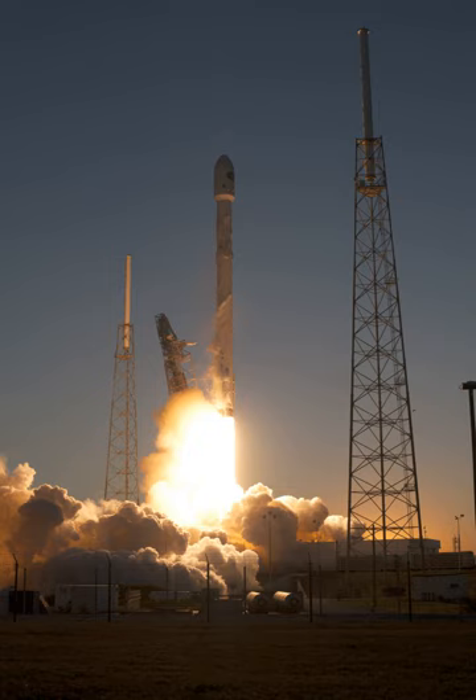Both stages of the two-stage-to-orbit vehicle used liquid oxygen and rocket-grade kerosene propellants. The Falcon 9 V1.1 could lift payloads of 13,150 kg to low Earth orbit and 4,850 kg to geostationary transfer orbit,